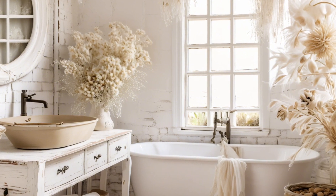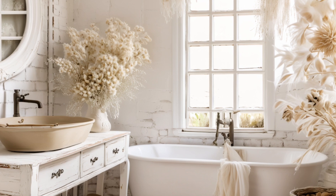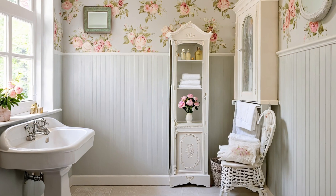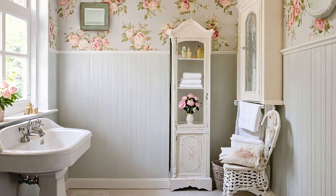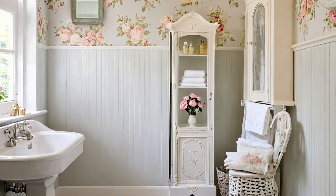Shabby chic design blends vintage and romantic elements with a relaxed, lived-in feel. Its classic aesthetic ensures that your bathroom will remain stylish and relevant over time, avoiding trends that quickly go out of fashion.